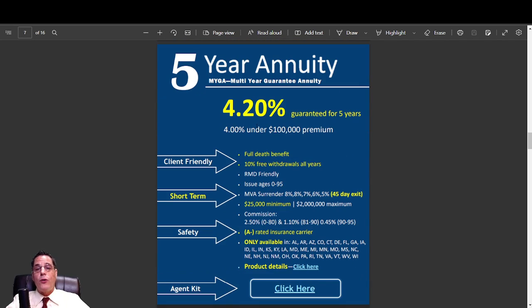This is another 4.20% for five years; however, you only need $100,000 to get the 4.20%. So this one is good between $100,000 and maybe $250,000 — anything above $100,000. The other one is better under $250,000 because it pays 4.10%, whereas this pays 4.00% if you're under $100,000. Also RMD friendly. This one issues to age 95 and also has the 2.5% comp, with commission breakdowns for other levels. A-minus rated, but this one has limited state availability, so be sure to check.